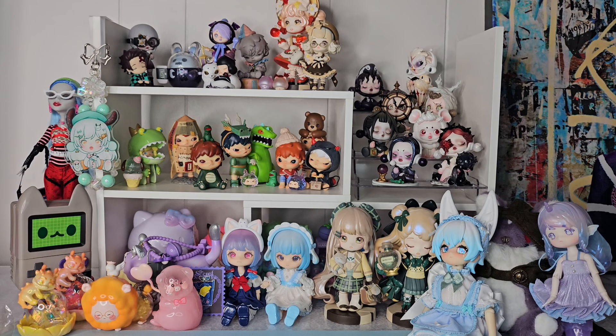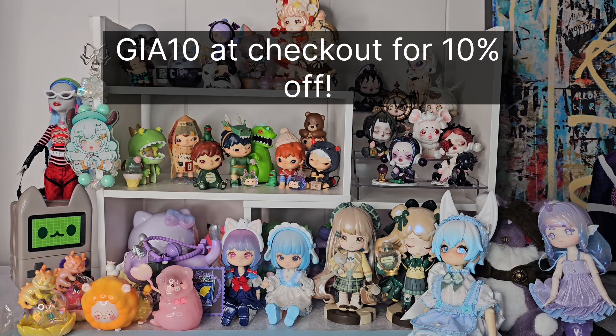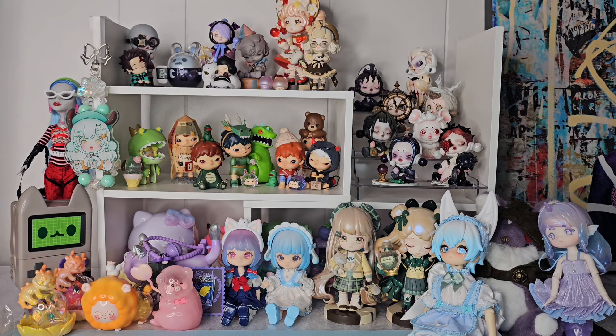This was it, you guys. Let me know what your favorites were, what your thoughts are, and if you liked any of the items in this video, use code GIA10 at checkout at Kika Goods for 10% off. If you liked this video, leave me a like, a comment, and subscribe — it really helps me out. Until I see you next time, take care of yourselves.